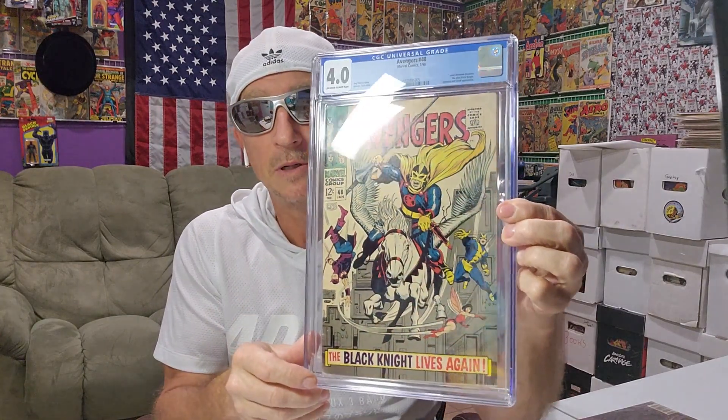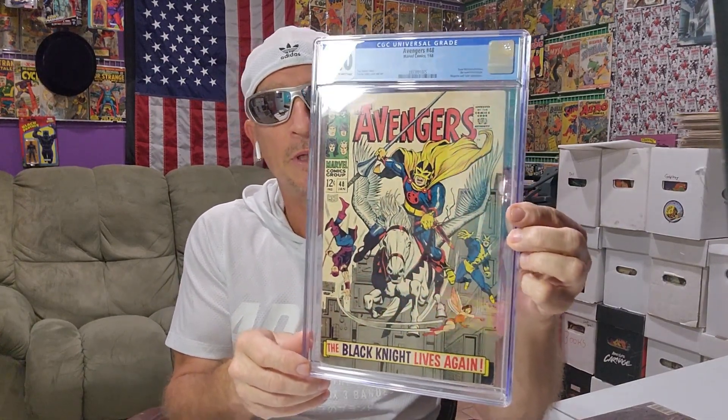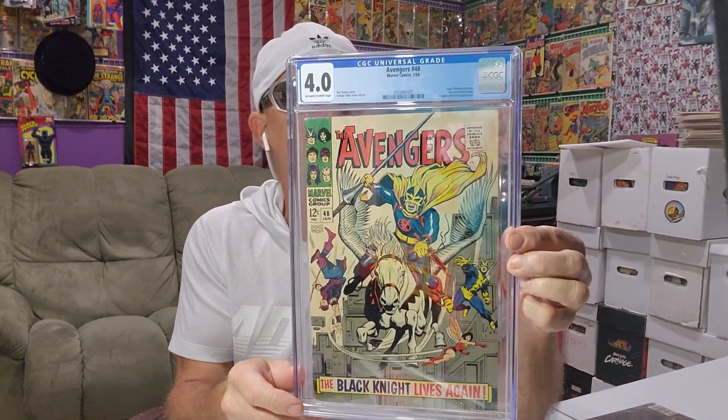I got this last year for like 200 bucks. You see this book in the same grade for around 400 commonly. So I grabbed it. First appearance of Dane Whitman. It's a 4.0, so not bad.